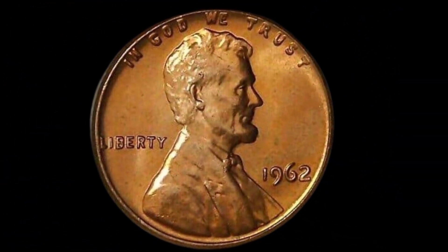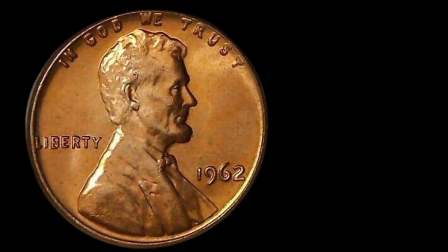Keep your eyes sharp, explore the details, and who knows — you might be holding a fortune in your hands. Happy collecting!